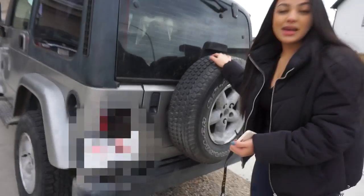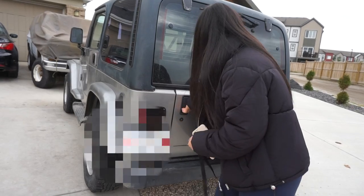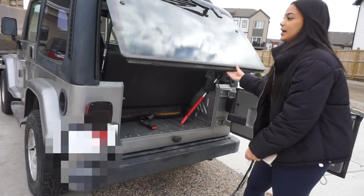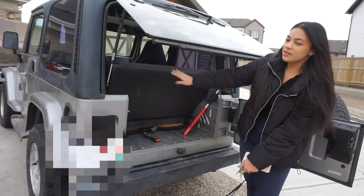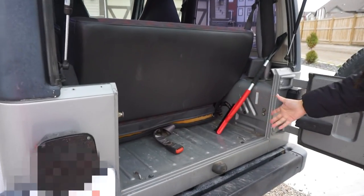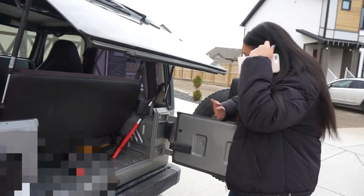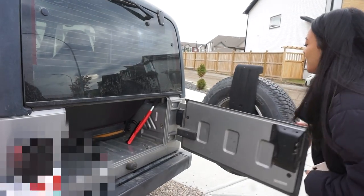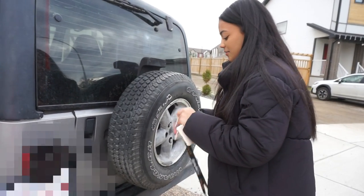Now moving to the back — this is where the big spare tire is. I'll blur out the license plate. This is how you open it — the window kind of tilts down. The back isn't very spacious but it's just me so I don't need much space. I have my snow brush in there for when it snows because I live in Calgary. It's kind of heavy to close because it has a tire on it.